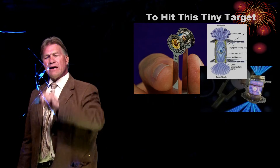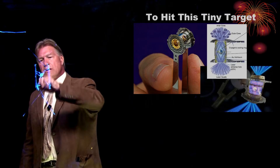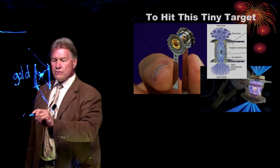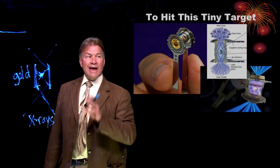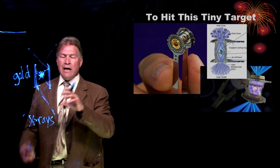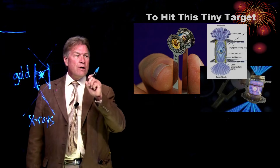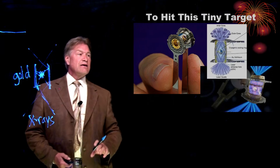You might say, well, that's kind of odd — why don't they just hit this thing directly? The reason is this material here is gold. Gold is very good at turning laser light into x-rays; any heavy metal is. The x-rays then bathe this pellet much more uniformly. And having that uniform pressure condensing this, heating it up, and therefore making it fuse is the way that fusion in this type of system works.